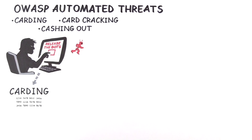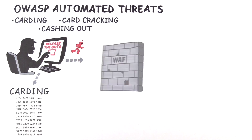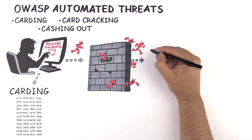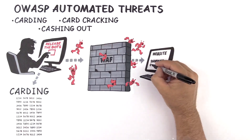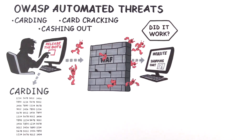Carding is a filtering process to determine which credit cards are valid. A hacker does this using bots that send payment authorization attempts with small test purchases or donations through a website or app that is not sufficiently protected. These bots blend in with human web traffic and slip through traditional defenses like web application firewalls. If the transaction doesn't go through, the card is added to a list of invalid cards.